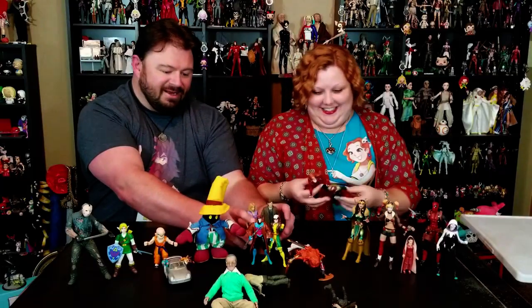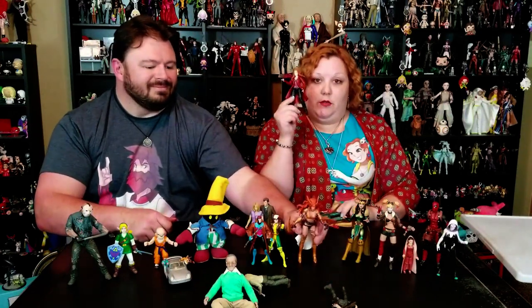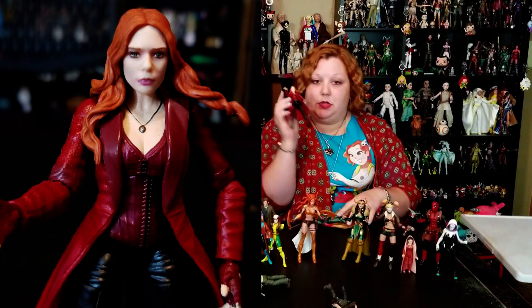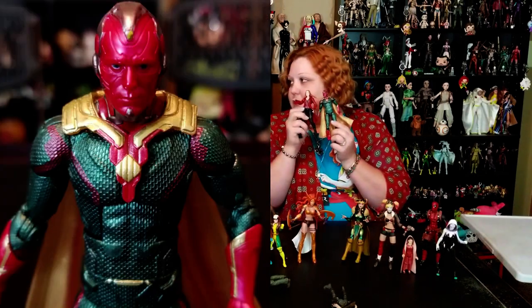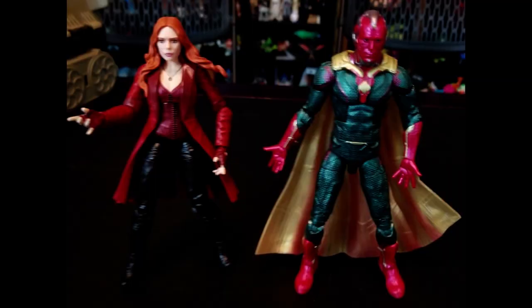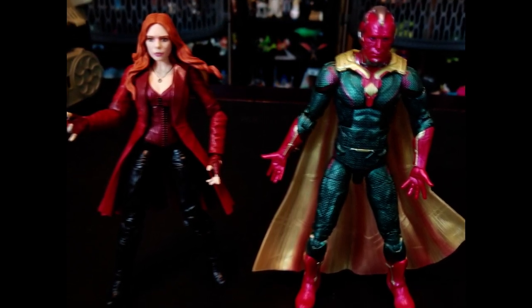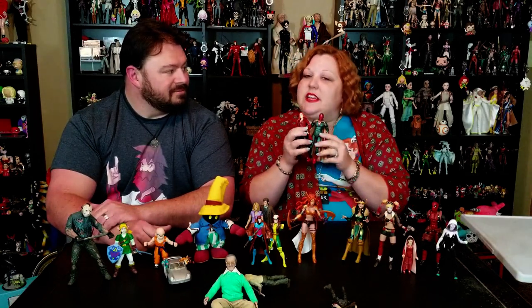Last but not least — my ultimate favorite Marvel character, Scarlet Witch. I absolutely love her and I think she really looks like Elizabeth Olsen. And Vision, because she's got to have her man — and because he's not dead. They really did a great job with Marvel Legends; he looks just like him. I actually like how they made his cape see-through. These two are probably up there with my absolute favorite toys.